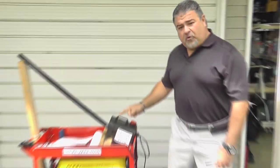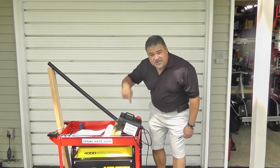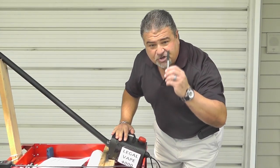Not to worry folks, because now we have the Legal Vape 4000. And what makes the Legal Vape 4000 legal is that it uses a completely legal fog machine, unlike those evil electronic cigarettes.